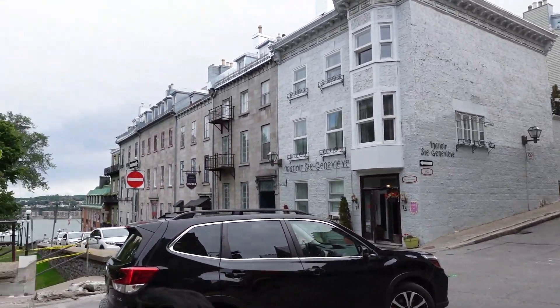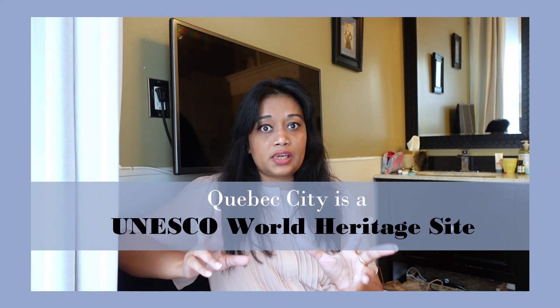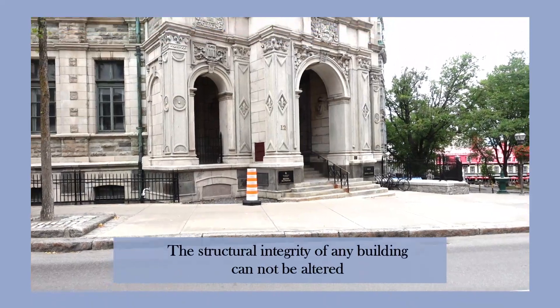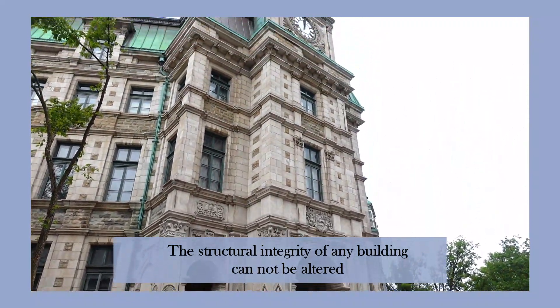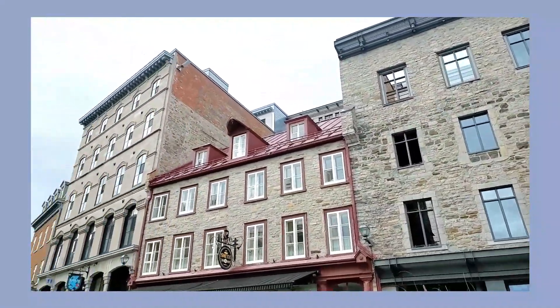There's this thing with UNESCO and this city — they have to keep every building as it is. They cannot change the structures. That's why Hotel Nomad and many other hotels are structurally the same as when they were first built. They can renovate to preserve the heritage, but they cannot change the structure. They cannot add an elevator if there wasn't one originally.